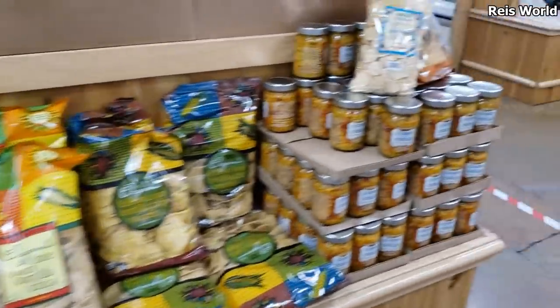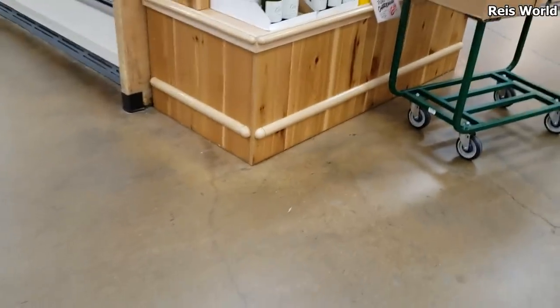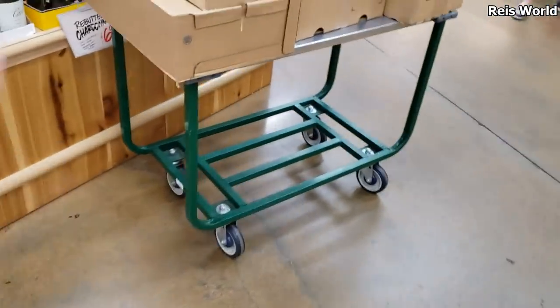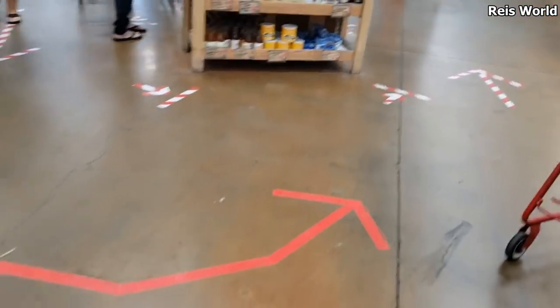Alright, I'm going to go ahead and end this video. This was a quick trip — I got what I needed: alfredo stuff and orange chicken. I'm pretty stocked on meat from Costco. Thank you so much for joining me on this quick trip, and I will see all of you in the next one!